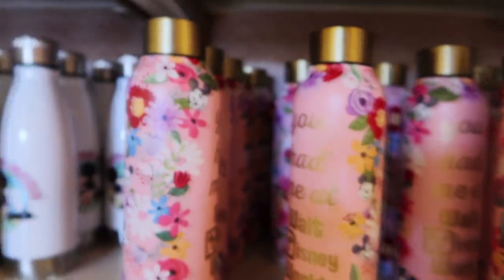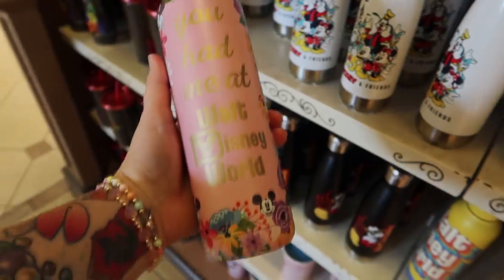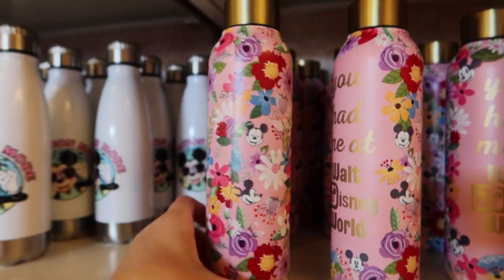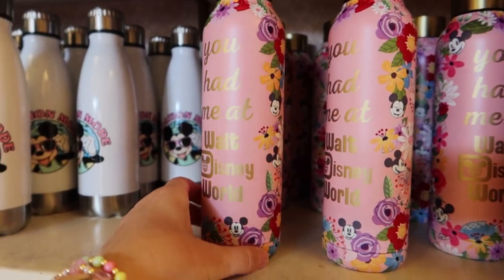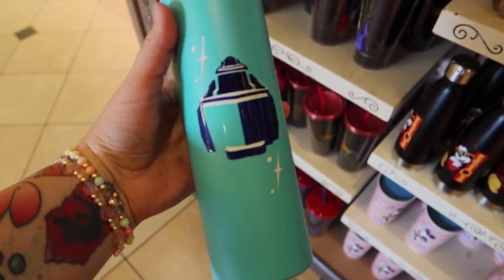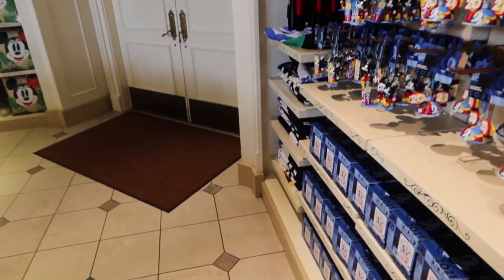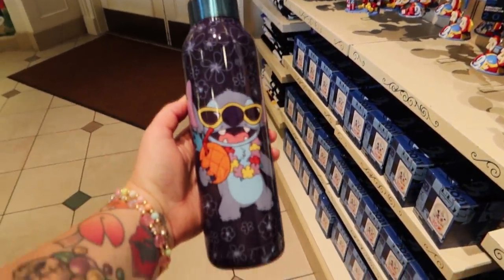Then we have these beautiful water bottles — or canteens, whatever you'd like to call them. You have me at Walt Disney World. They do feature Mickey — look at them, they're like classic Mickey Mouse. Aren't they beautiful? Paging Mr. Tom Morrow. This one is $27.99, stainless steel. And last but not least, for $27.99 we have Stitch — stainless steel.